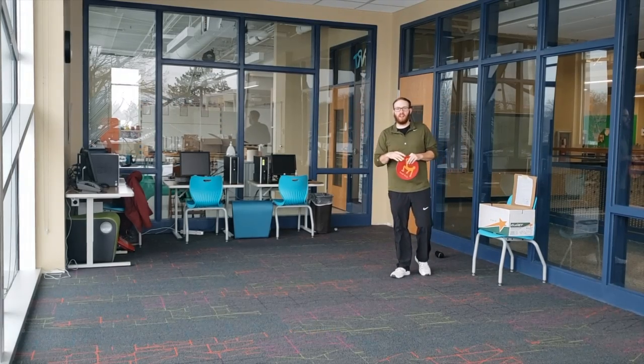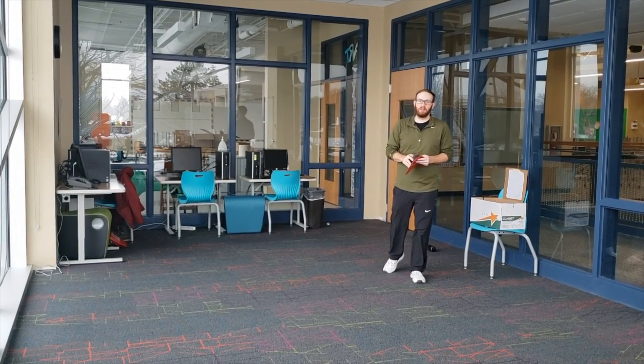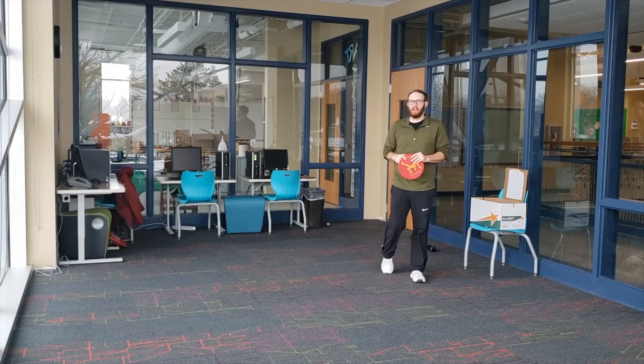Hi friends, Mr. Stevens here. Our game this week is going to be the basketball game, Pig.